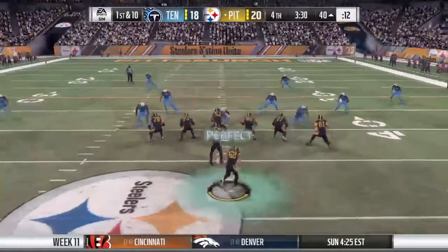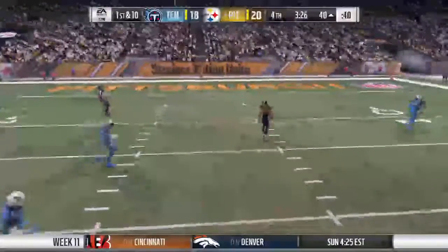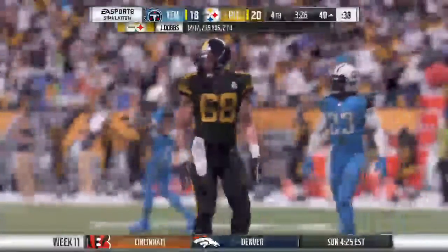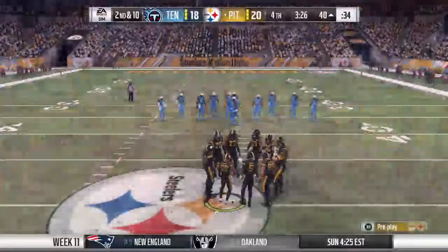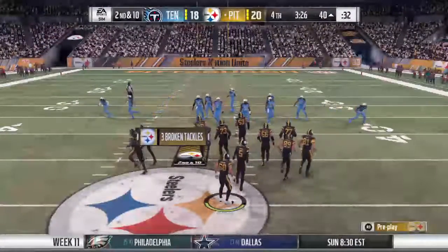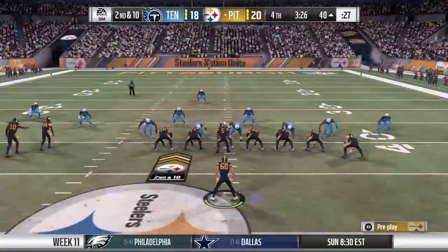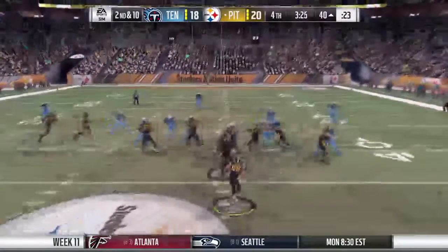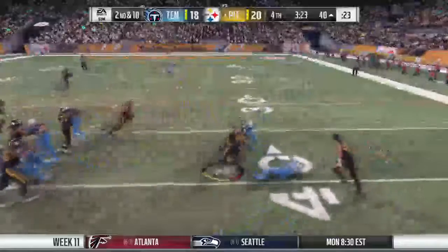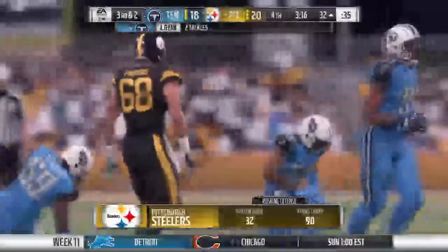On first and 10 — he couldn't quite hold it, got hit, ball pops out, incomplete. That would have been a great catch but it was real difficult to hold on because it was contested all the way. Going to give this time to the tailback — a nice job to get 8 there after the incompletion. Now they'll look at a third and two coming up.